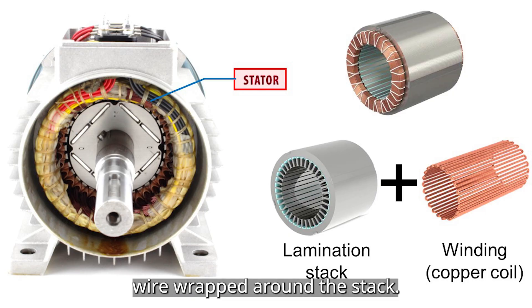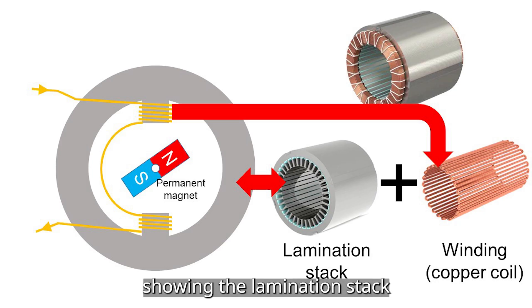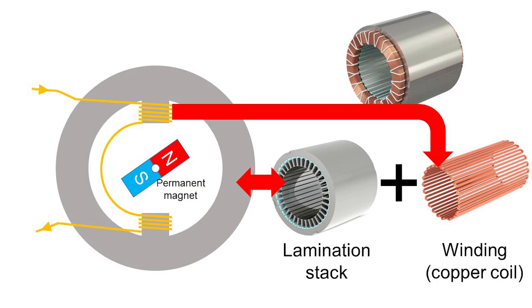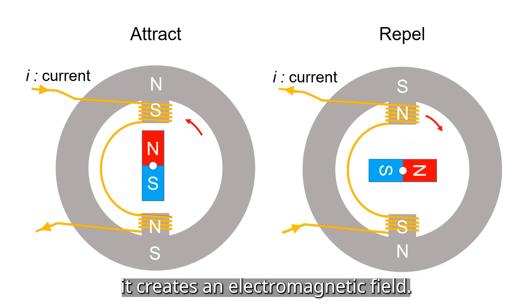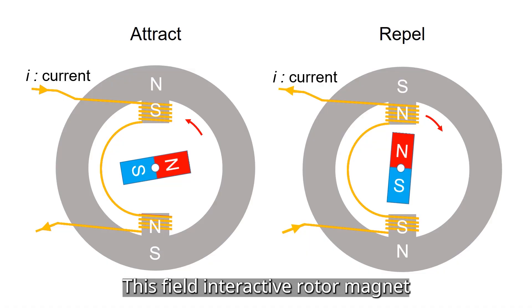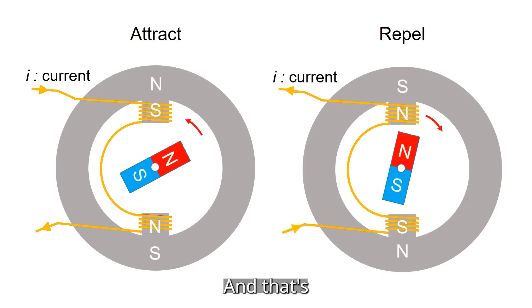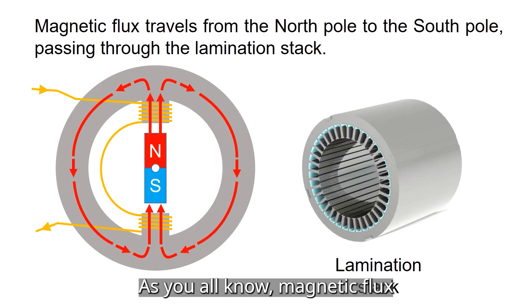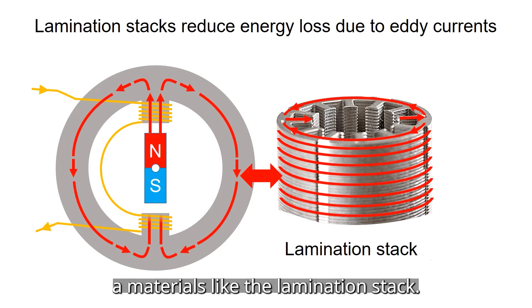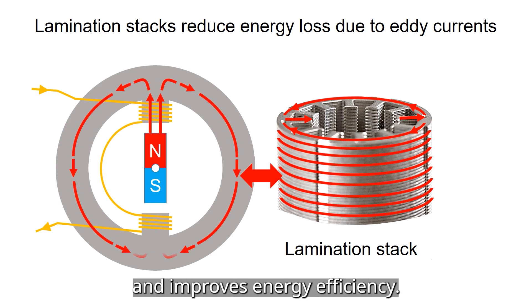The winding is made of copper wire wrapped around the stack. Over on the left, you will see a simple illustration showing the lamination stack, winding, and permanent magnet rotor. When current flows through the winding, it creates an electromagnetic field. This field interacts with the rotor magnet, attracting or repelling depending on the current direction — and that's what causes the rotor to spin. Magnetic flux always travels from North Pole to South Pole, and it prefers to pass through a material like the lamination stack. Using a metal core concentrates the magnetic field and improves energy efficiency.